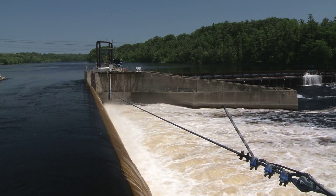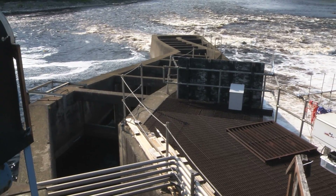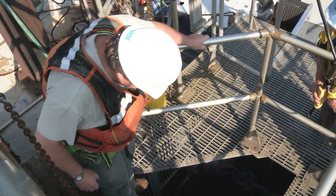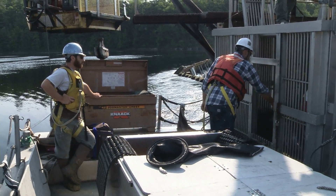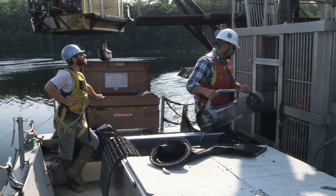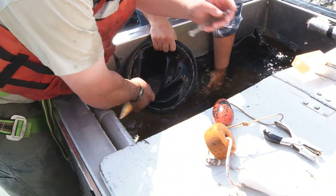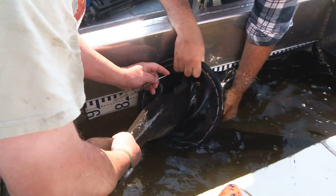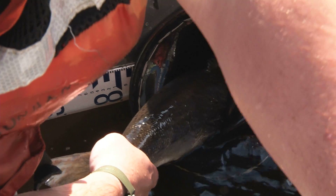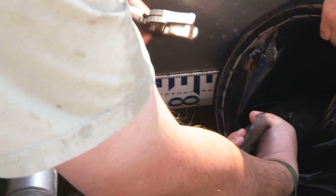The VZ trap is the fishway at the lowermost dam on the Penobscot River, the VZ dam. It serves a purpose allowing biologists to document the number of adult returns to the Penobscot River, collect biological information — sea age, origin, length — on the Atlantic salmon, as well as serving as a platform for collection of adult brood stock for the Fish and Wildlife Service hatchery production.